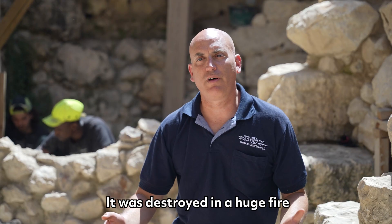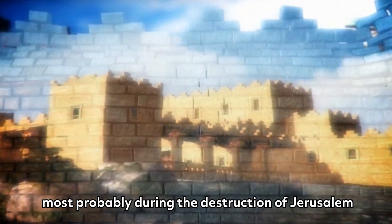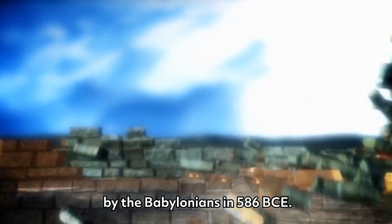It was destroyed in a huge fire, most probably during the destruction of Jerusalem by the Babylonians in 586 BCE.